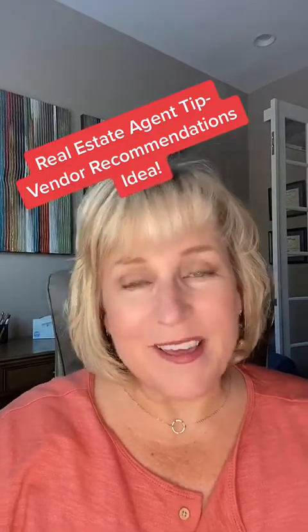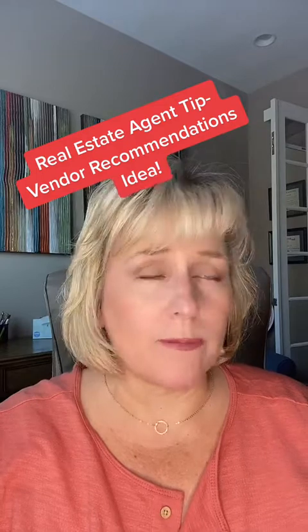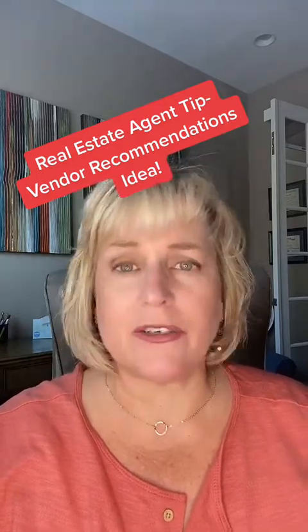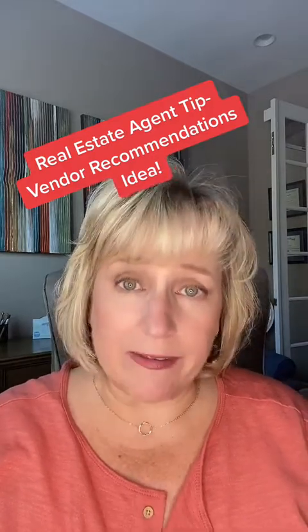Hey there, it's the real estate chick again with another real estate agent tip. This time it's about vendors. All of us probably have our list of preferred people that we use for electrical issues, plumbing issues, landscaping issues — you kind of get the drift. And we get asked for those people all the time.